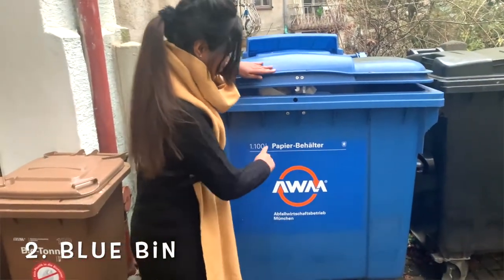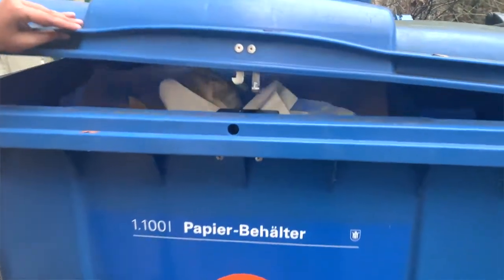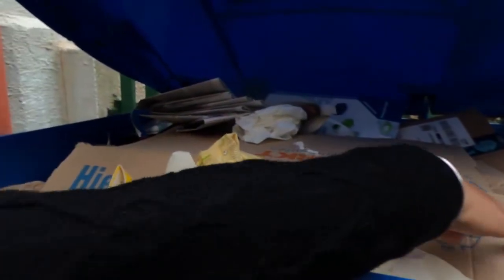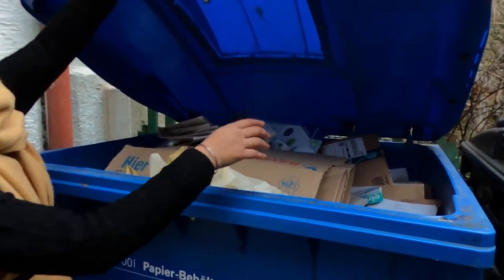The second important bin is the blue bin, in which we put papers and cardboard. But you will be very surprised to know that pizza boxes or paper plates do not belong to this bin. Because leftover food or oil on them interferes with the recycling process. That is the reason we don't add those things here. Simply paper, newspaper, cardboard, and also glossy paper and posters can go in the paper recycling bin.